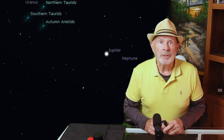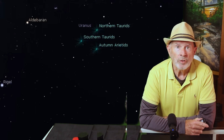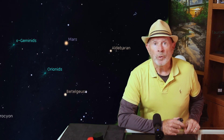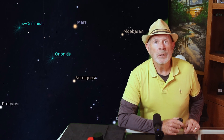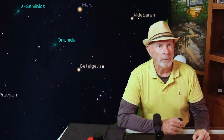Uranus is next but like Neptune it's too dim to see without the aid of a telescope. After Uranus will be the fiery ruddy red Mars. Mars is now the second brightest nighttime object other than the moon and will certainly catch your attention. Once you spot Mars, look to that portion of the sky because just below Mars is where most of the meteors will radiate out of.